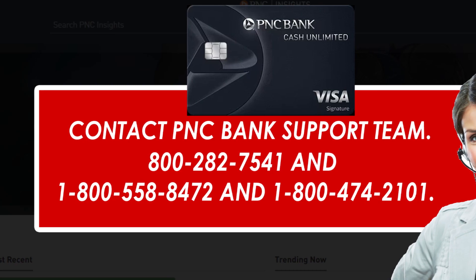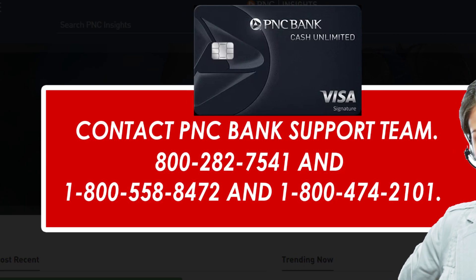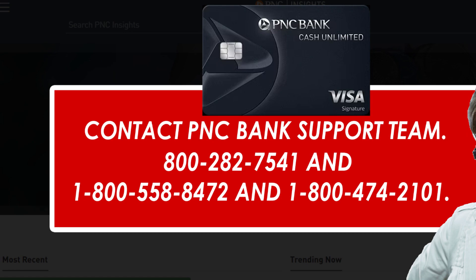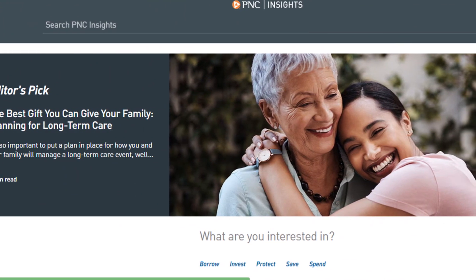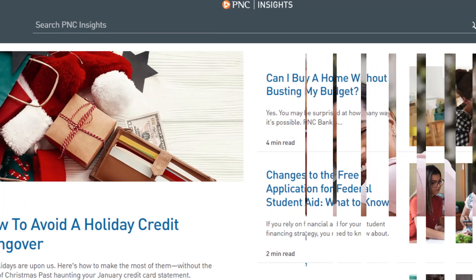They will help you accordingly. After receiving all of your details, their team member will cancel your PNC Credit Card. And you are done. By using this method, you can cancel your PNC Cash Unlimited Credit Card.